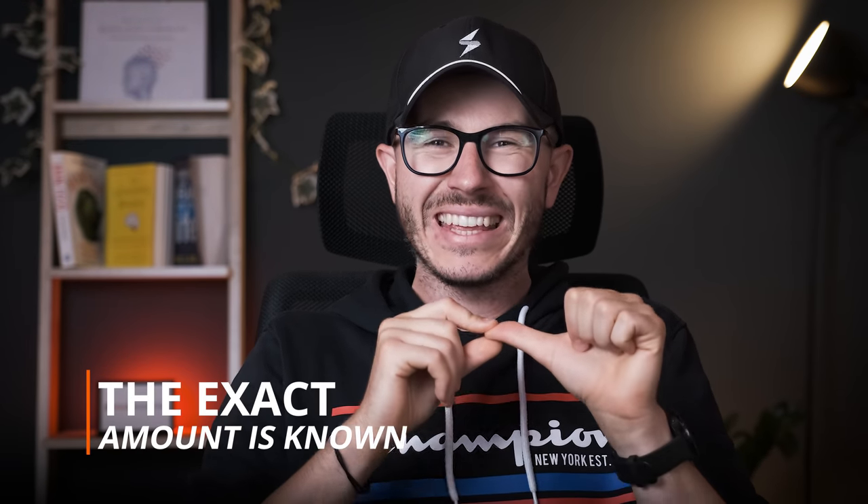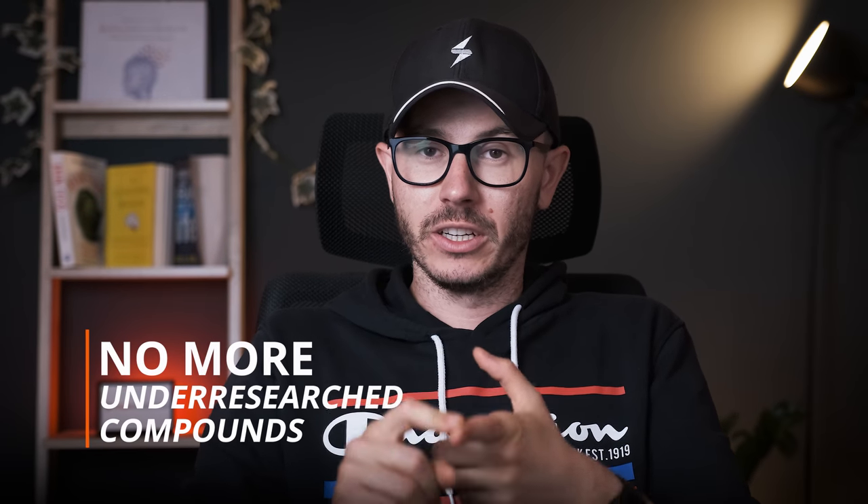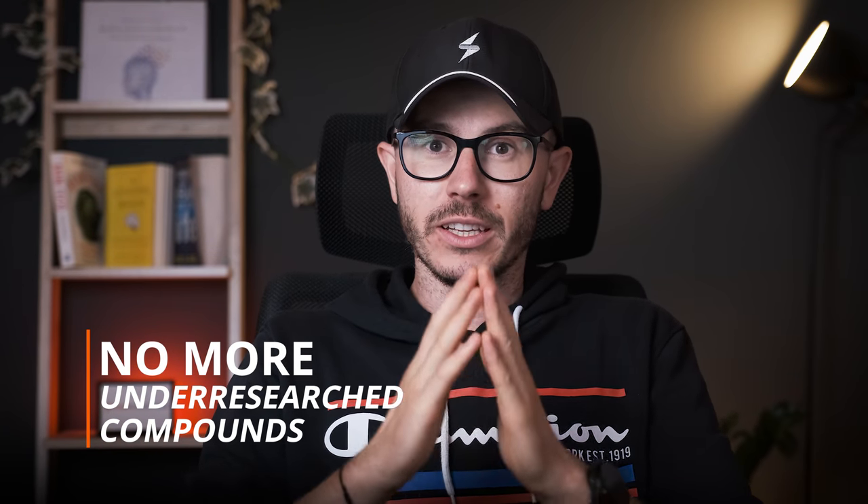There are many things I like about this Black Label edition, and in many ways it looks like an upgraded Alpha Brain. First of all, there are no proprietary blends anymore, so we know the exact amounts of all ingredients in this supplement, which is a big thumbs up. Secondly, a few under-researched compounds that were added to the original version are not found in this new Black Label edition, which is another good thing. The ingredients also look better dosed, and you can find some really potent compounds in this new version like citicoline, Lion's mane mushroom, and Mucuna pruriens.